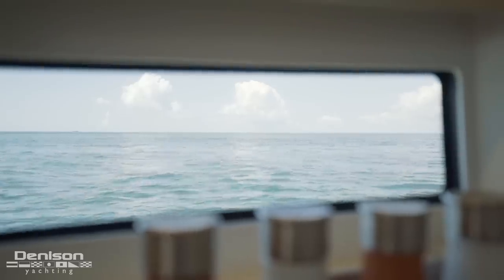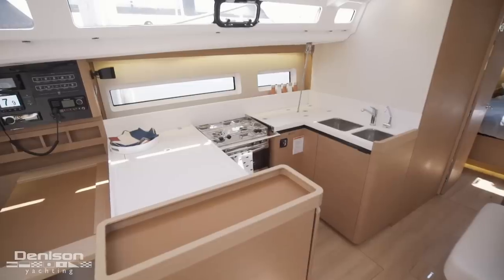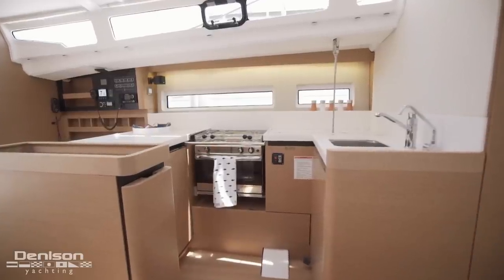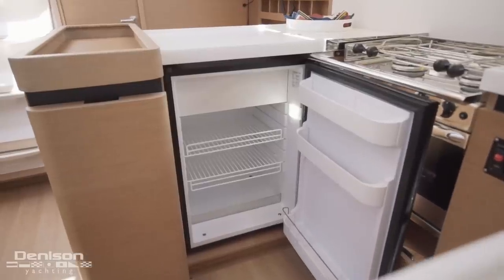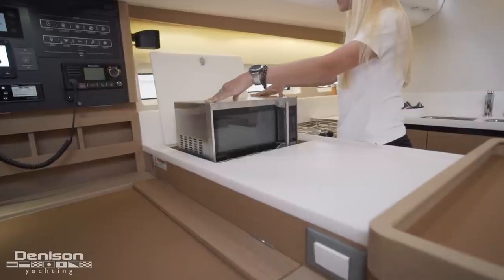By moving the galley to the center of the vessel, this places the cooking experience at the most stable portion and gives direct access to the salon and cockpit. Here we find ample storage space, an under-counter fridge, stovetop and oven, and a cleverly stored microwave.